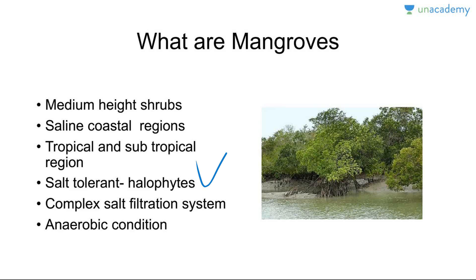Mangroves contain a very complex salt filtration system and complex root system so that salt does not destroy the plant. There are lots of waves as well, so the root system ensures they do not get uprooted. Because oxygen levels are very low in the mud, they are also adapted to low-oxygen, anaerobic conditions.